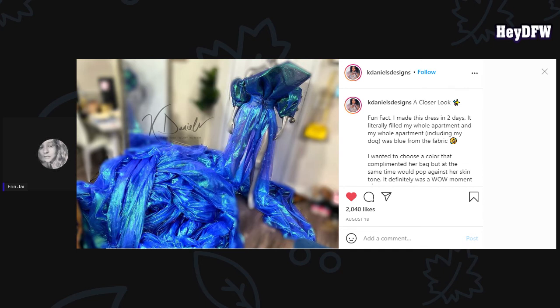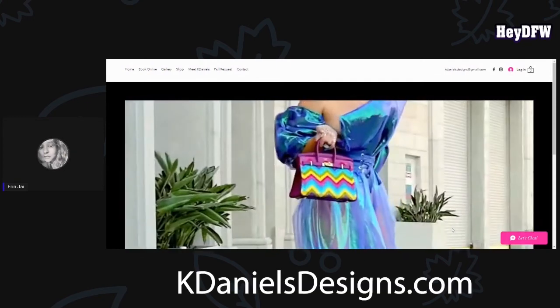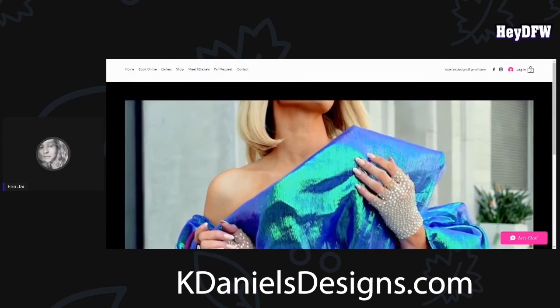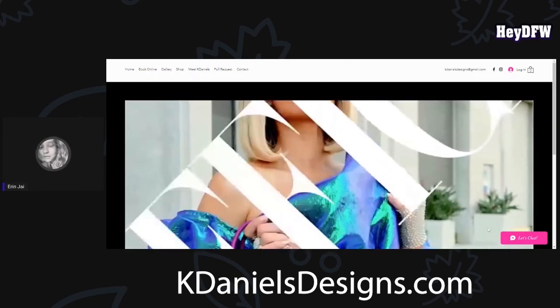I just wanted to spotlight her and talk about her since she is from the Dallas area, and talk about some of her designs and some of the things that she does. Here's her Instagram — Kay Daniels Designs — if you guys want to follow her and check her out. And of course, here is her website right here. Let's just give a look at that gown one more time — yes, that's kind of what you need to say when you're watching this video. Make sure you follow her and check her designs out. And if you like what you've seen today, please like, share, and subscribe. Bye!